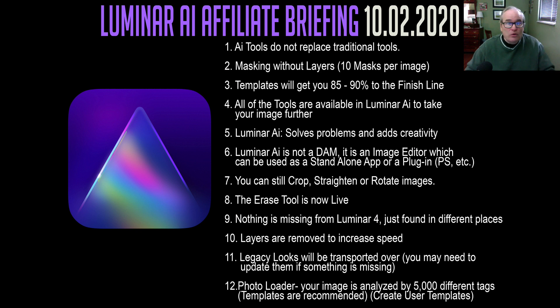All done without layers with a really faster workflow — it's going to be really cool. You can use it as a standalone app or as a plugin inside of Photoshop or Affinity Photo. I'll use it as a plugin inside of Photoshop, because that's the way I like to use Luminar. You can still crop, straighten, and rotate your images inside of Luminar AI. The erase tool is now live, so it's going to be a lot faster. Number nine: nothing is missing from Luminar 4, just found in different places — all the great tools you find in Luminar 4, you'll find in Luminar AI as well.